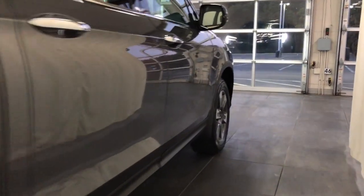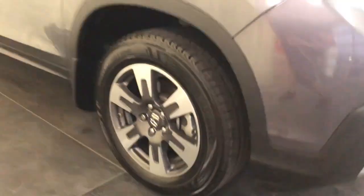Keyless Entry, Moonroof, Navigation System, and Heated Driver Seat.